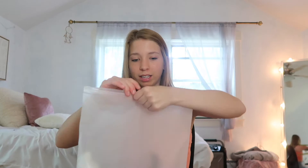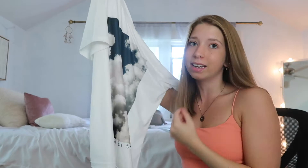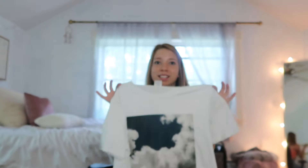The first thing I have is this graphic tee — I got it in a medium because I wanted it to be a little bit big. The first launch is called the Photoshoot Collection because they're all photos I've taken. I'm a photographer and I wanted to bring that photo vibe into my designs. This graphic tee has a picture of clouds and on the bottom it says 'Head in the Clouds.' I also have another shirt with a sunset on it.